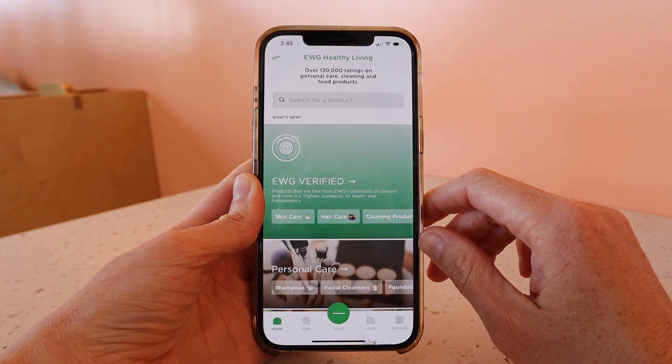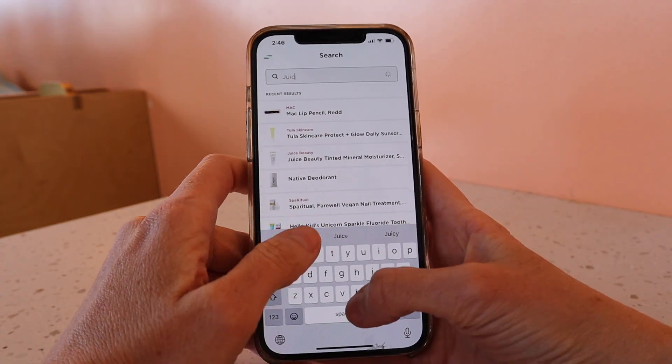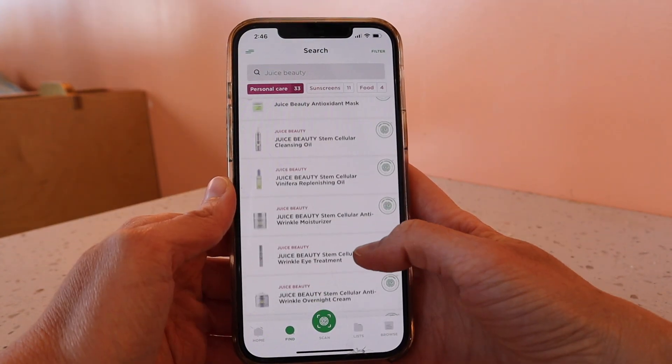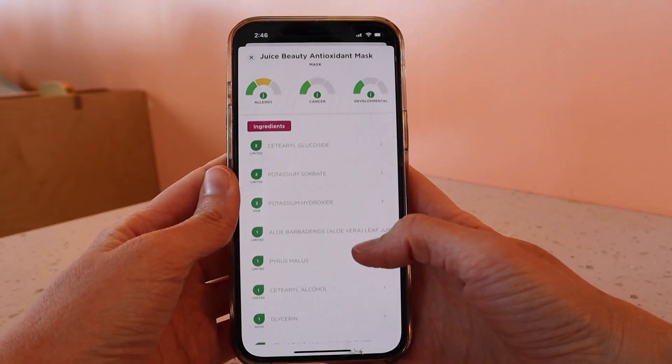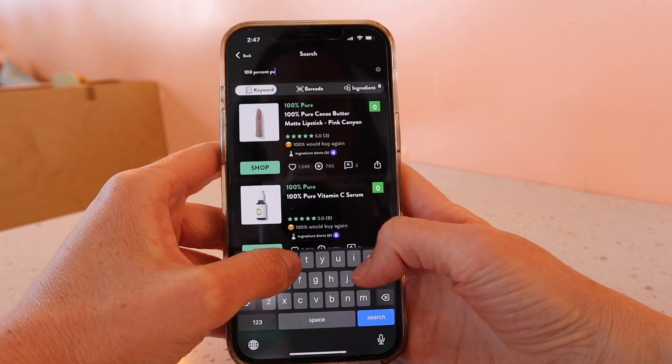A few tools that have really helped me find products that were truly clean are EWG's Healthy Living app. You can search any product — whether that be makeup, skincare, or anything else you put on your body — and it will rate it and tell you exactly what ingredients are listed, whether they are safe, slightly safe, or questionable. That's something that really helped me, along with the Think Dirty app.